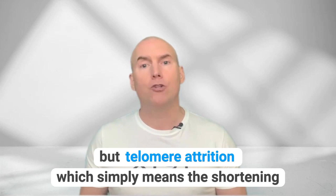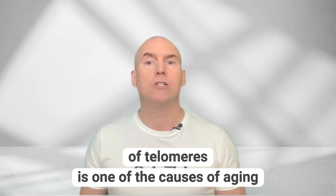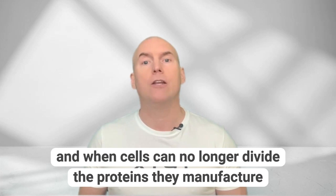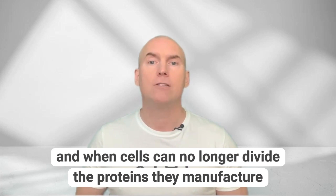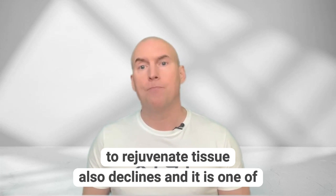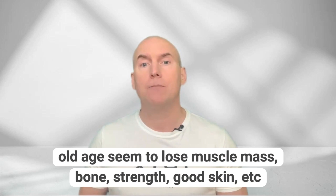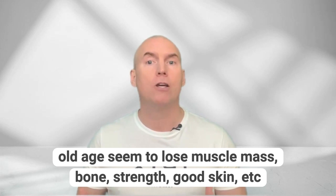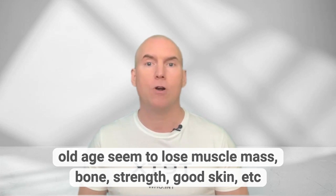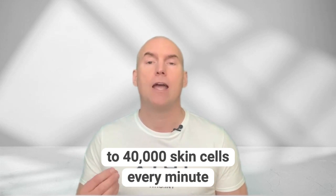Telomere attrition, which simply means the shortening of telomeres, is one of the causes of aging. When cells can no longer divide, the proteins they manufacture to rejuvenate tissue also decline. This is one of the reasons, but not the only reason, why older people seem to lose muscle mass, bone, strength, good skin, etc. As an example, we lose about 30,000 to 40,000 skin cells every minute.